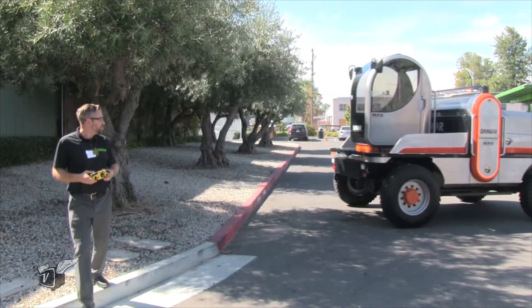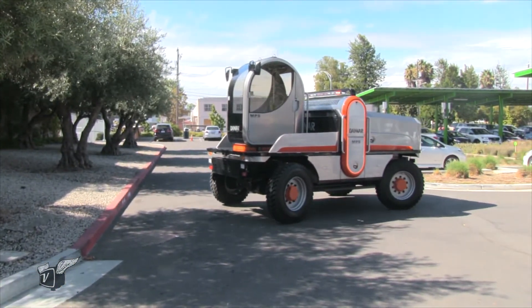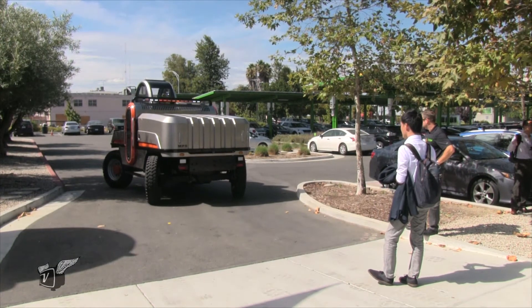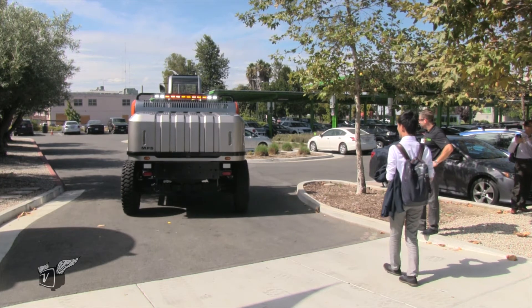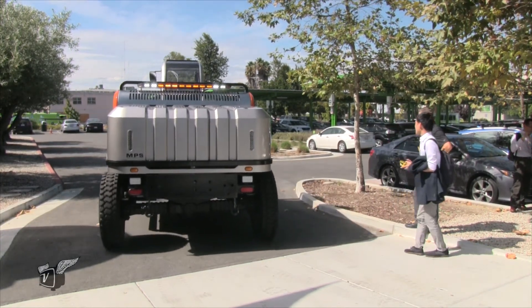Work machinery has always been about replacing manual labor, and this takes it another step further. This is a connected vehicle — GPS knows where it's at, everybody's monitoring it — so it's an easy step to just let it go out to where it needs to work autonomously.